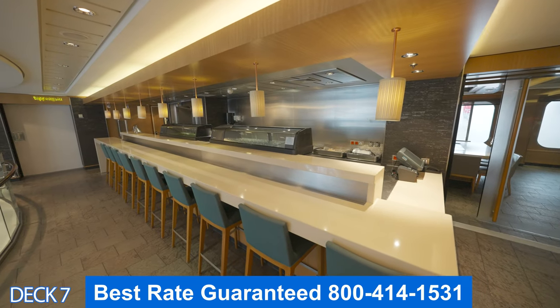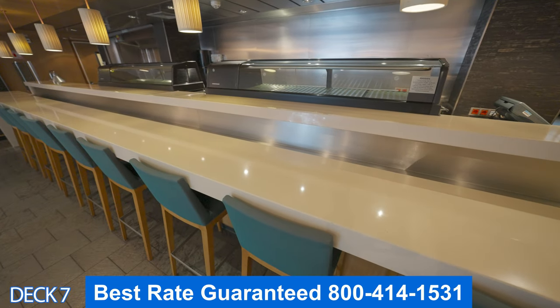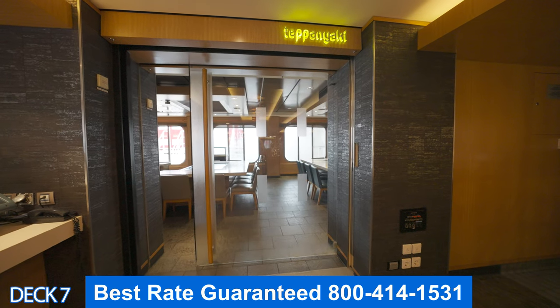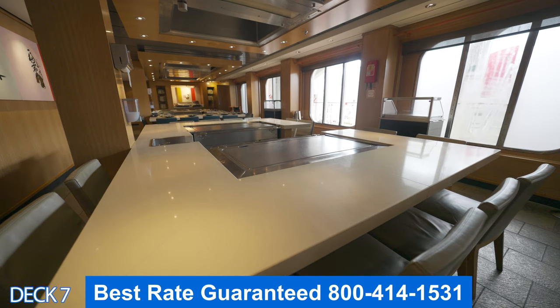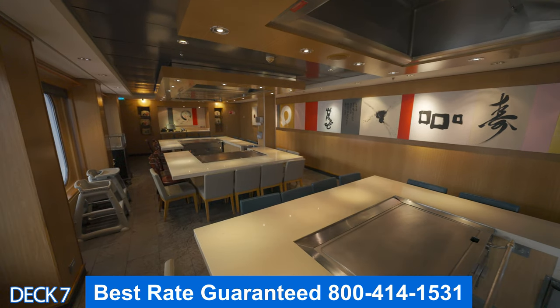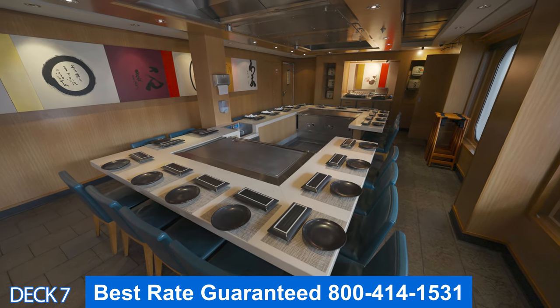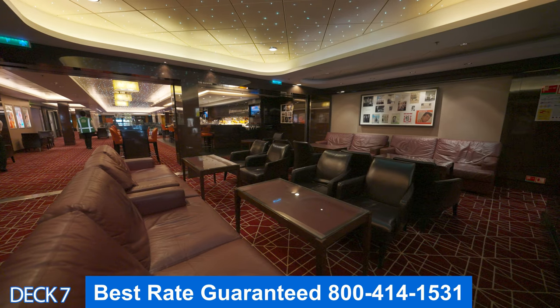Over here is Wasabi — this is the sushi bar. All the sushi here is a la carte. I recommend sitting at the counter, getting some sushi, and grabbing a sake and a nice Japanese beer. Right over here is Teppanyaki — this is the Japanese steakhouse. The chefs are going to cook the food right in front of you. If you have a small party, you will be seated probably with another party or a couple of parties.